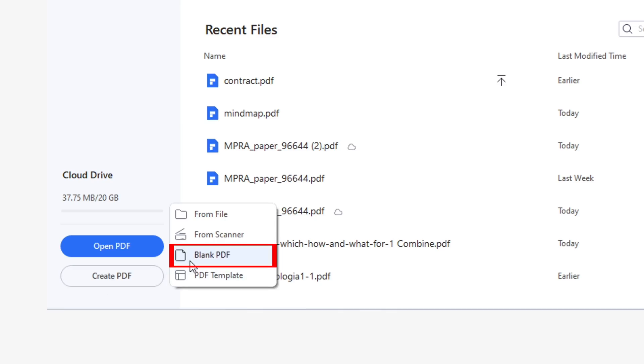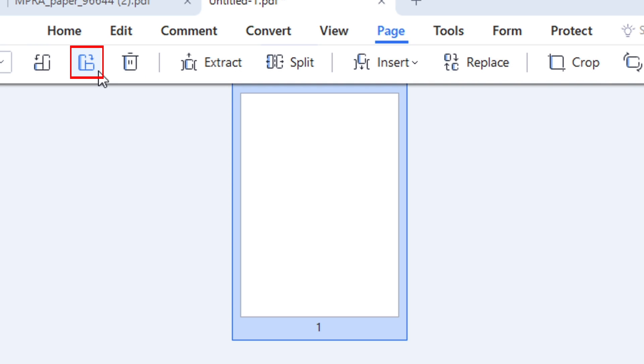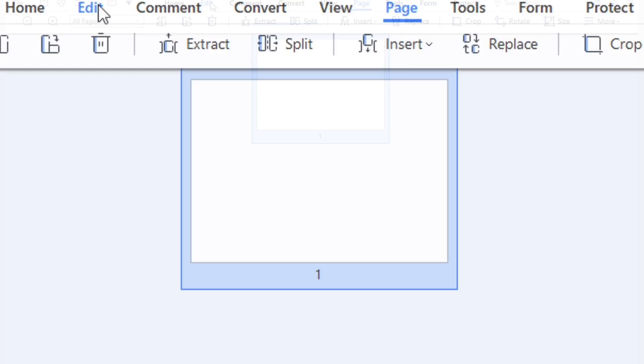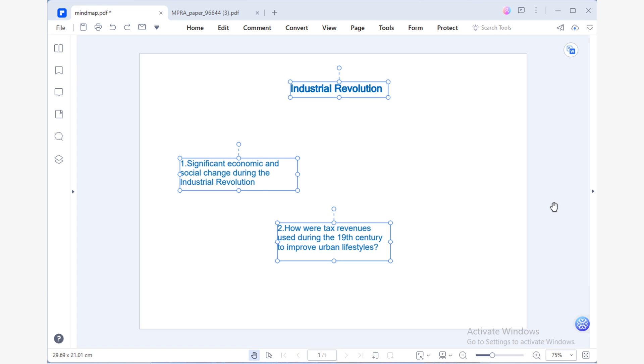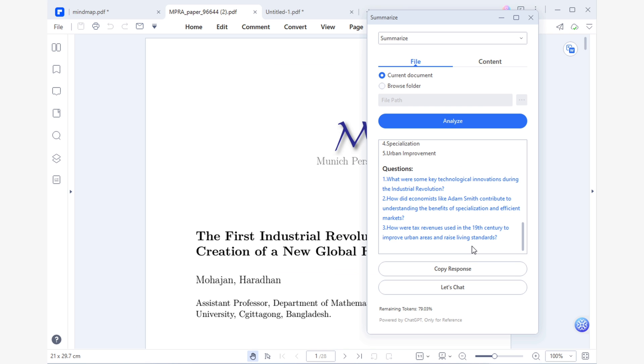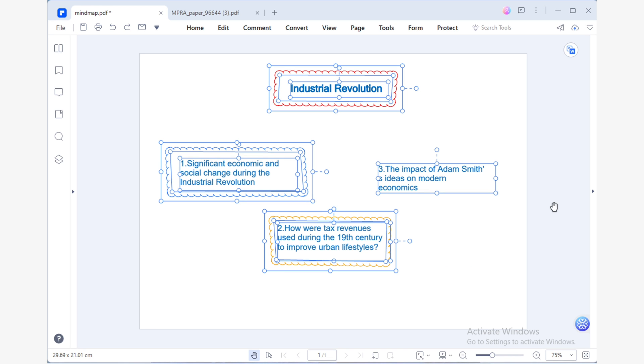Let me show you how simple it is to create a mind map using PDF Element. The first step is pretty simple but crucial. We need to create a new blank PDF, and in order to comfortably create mind maps, we can use the Page tab of PDF Element to rotate our page to landscape. This will give us more space and flexibility to work with. Moving on to step two, we will use the Comment tab's shapes and typewriter tool to insert the subject title. Next, we'll use Lumi's summaries and the shape adding tool to create the basic outline of our mind map by adding the key points.